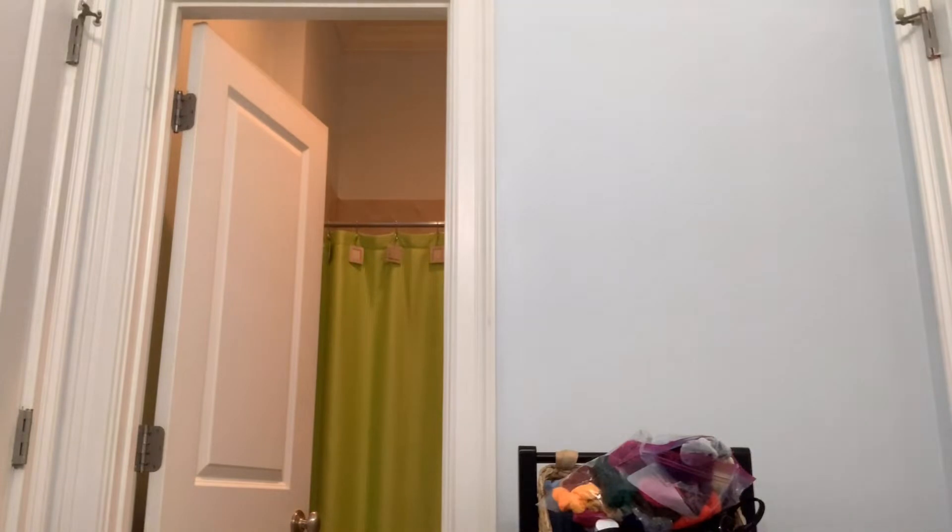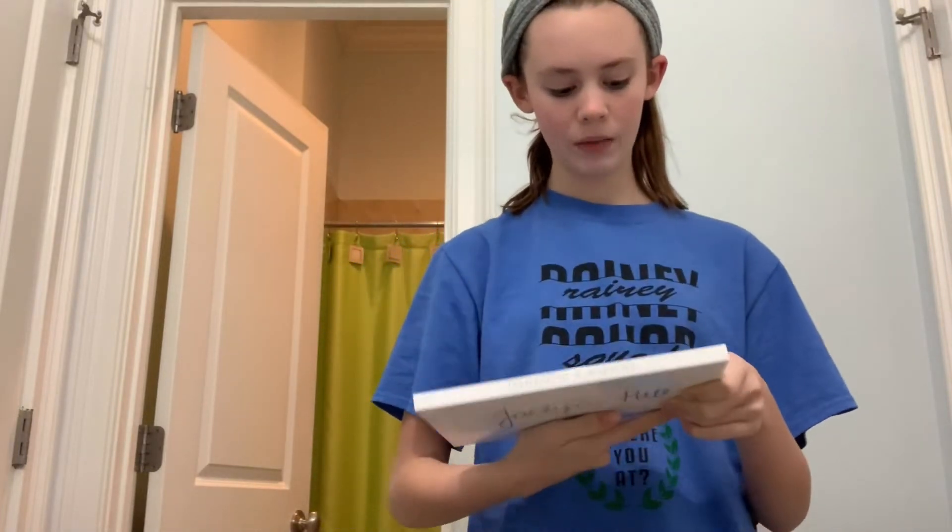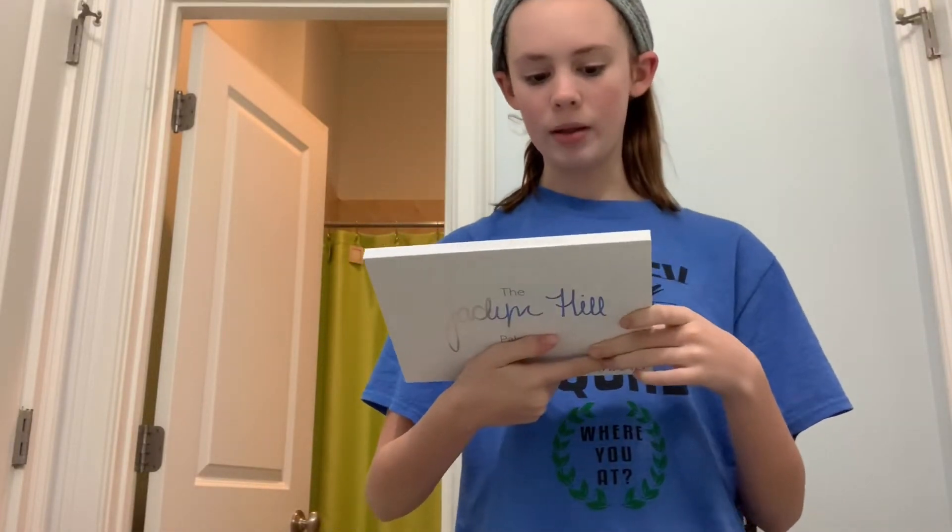Then I grab my makeup. I recommend getting a little makeup bag to keep everything organized. I keep all my makeup in there.